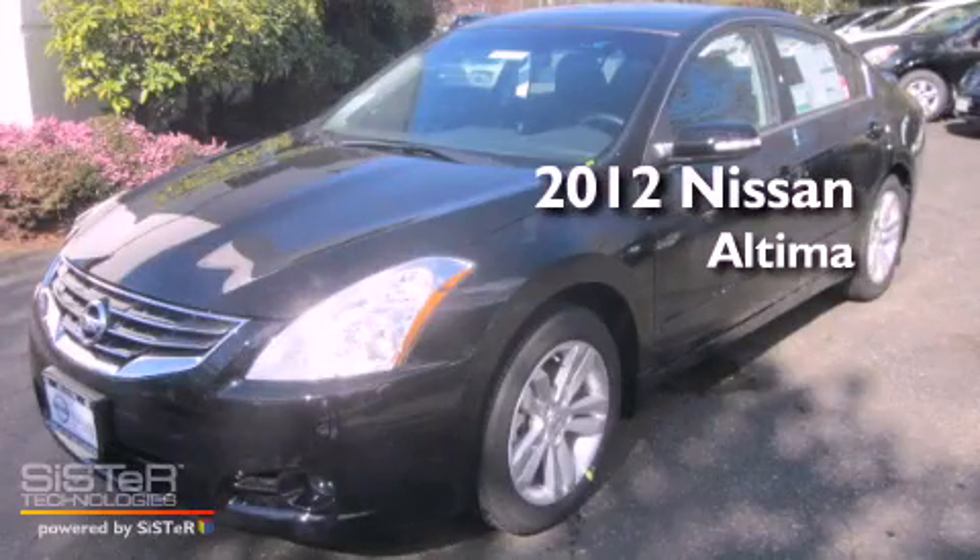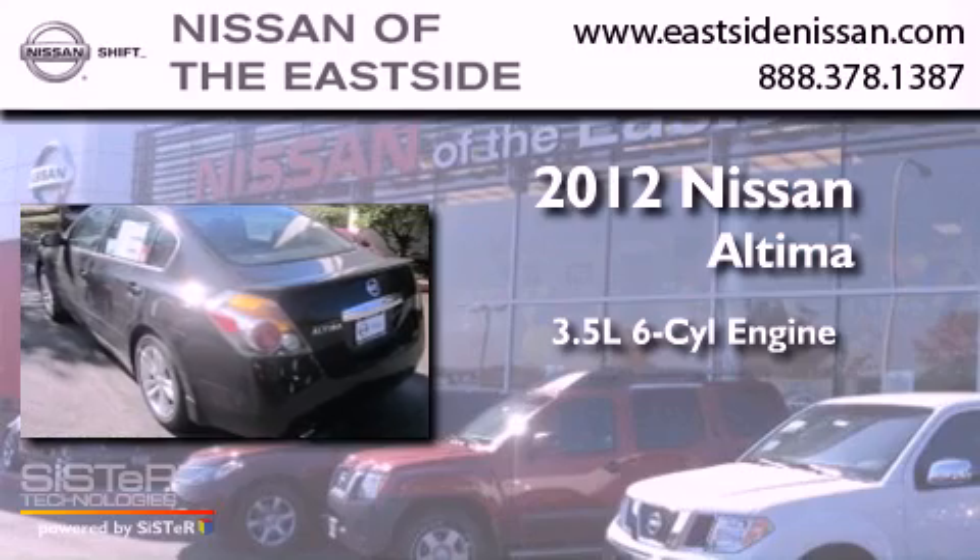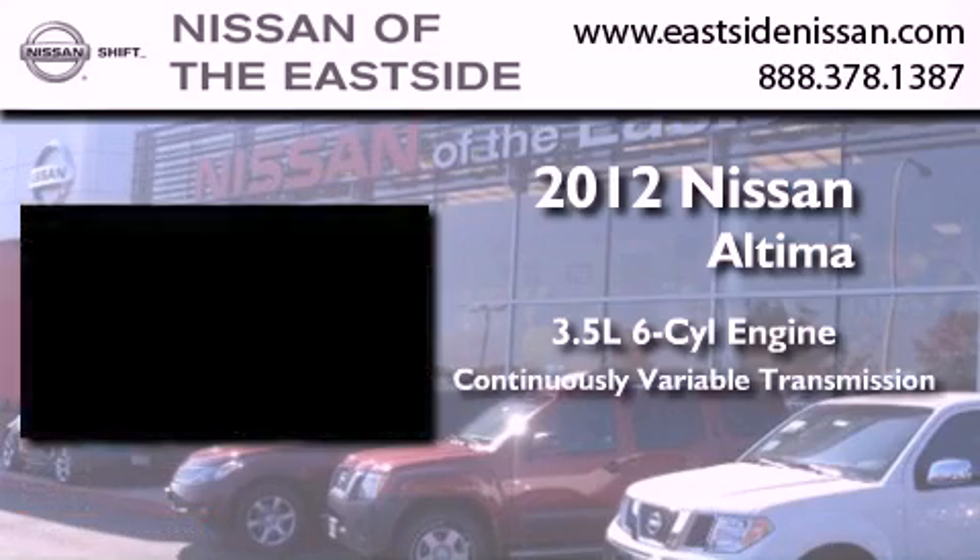This is a brand-new 2012 Nissan Altima. It has a 3.5-liter six-cylinder engine and a continuous variable transmission.